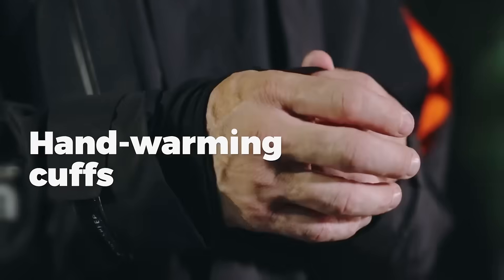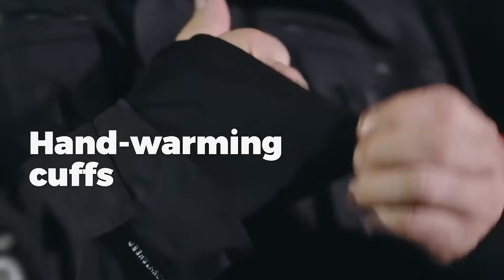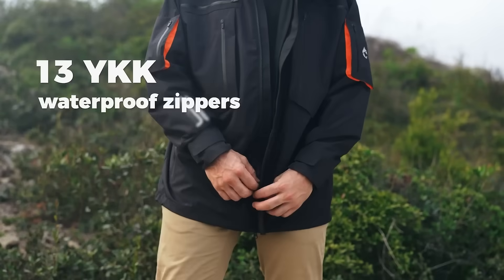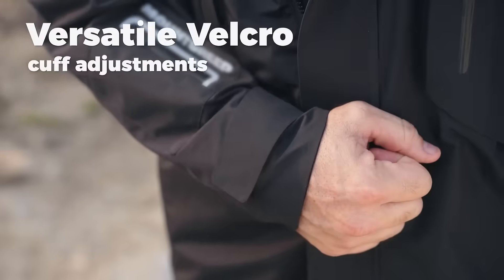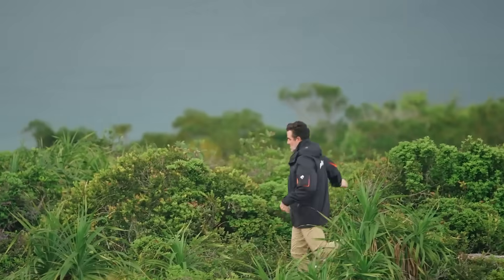Our innovative design includes extendable hand-warming cuffs for colder weather, adjustable hem drawstrings, YKK waterproof zippers, underarm vents, and versatile Velcro cuff adjustments to ensure maximum comfort during all your activities.